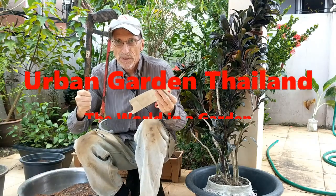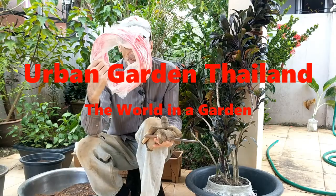Happy gardening! For more gardening videos, computer tutorials, and general interest videos, see all my channel playlists.